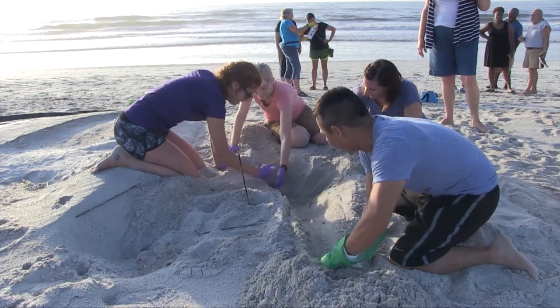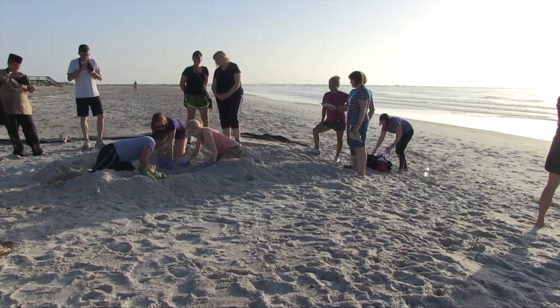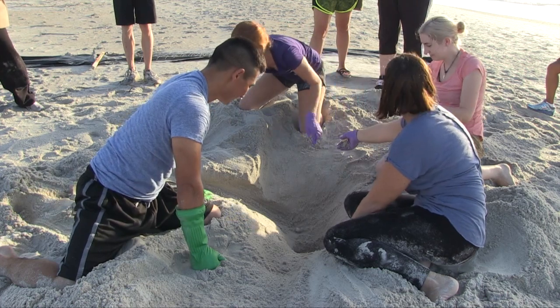We actually have three nest inventories happening, so sometime in the last couple of days we had three nests hatch. I think there were two loggerheads and one green. About 72 hours after a hatching, you go in, you dig up the nest, you count how many successful hatchings there were, and if there are any live hatchlings in the nest, you release them into the ocean.